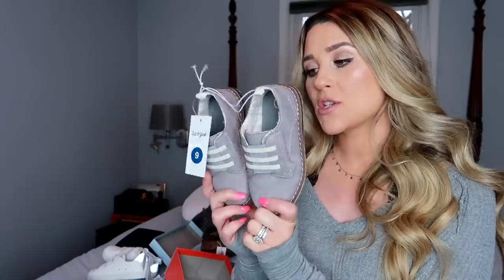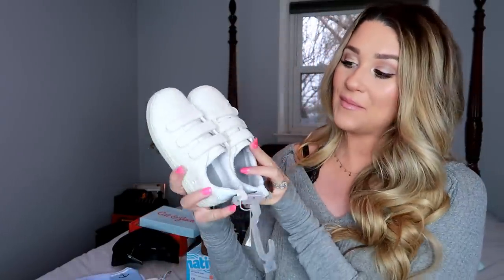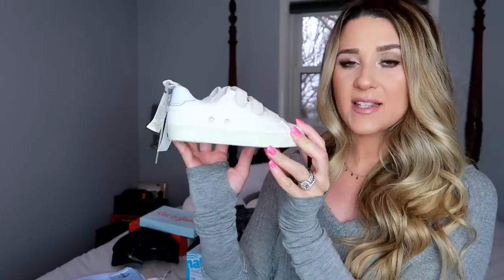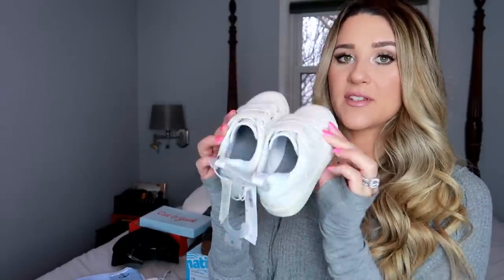He has a few different Oxfords, so if we're going anywhere nice this summer these are the shoes I'll put him in. I also picked up these from Old Navy because I thought they were adorable — they're just white sneakers so they literally go with everything. They've got three little velcro straps and kind of look like little Adidas shoes but they're all white.